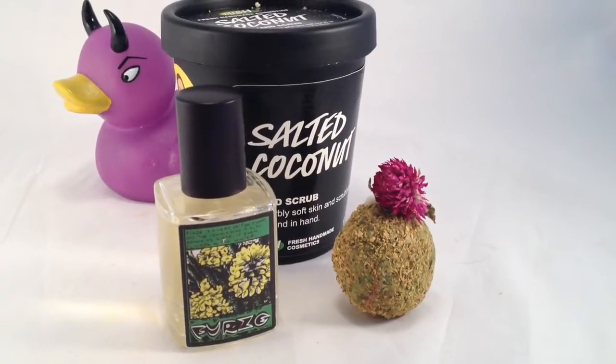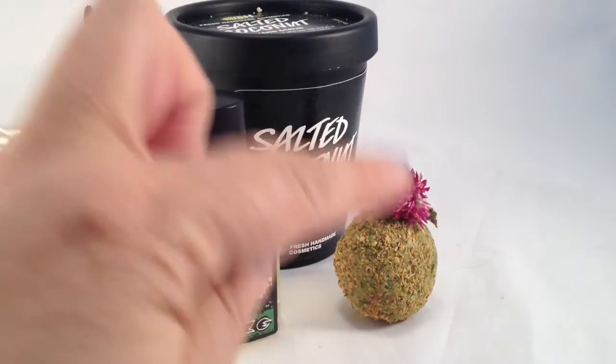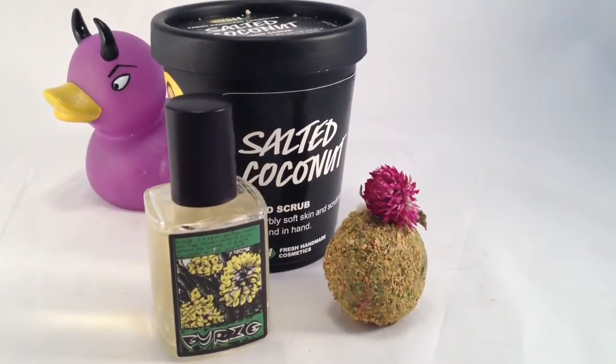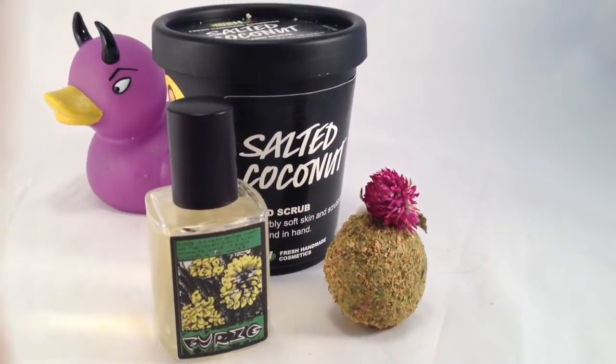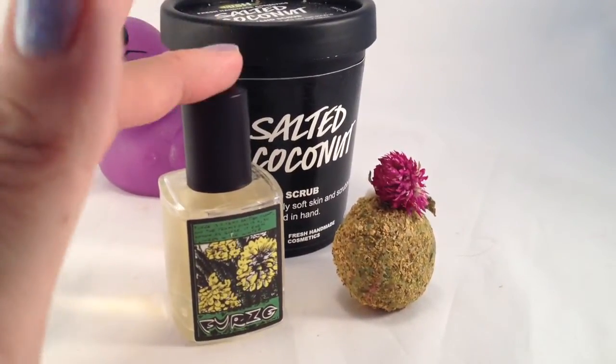As I had said in my original video when I got my haul, that included this little guy, this Furs bath oil, and he's in the scent of the Lush Gorilla perfume called Furs.